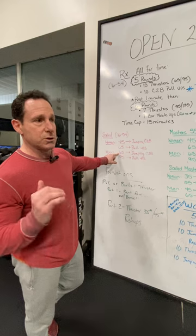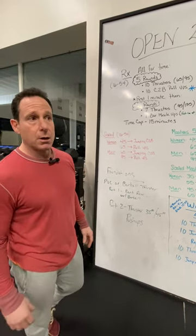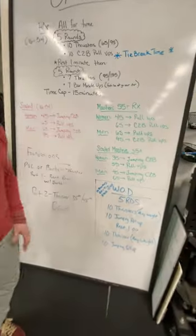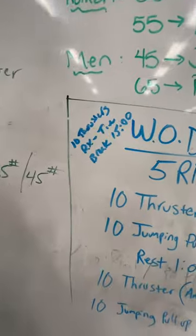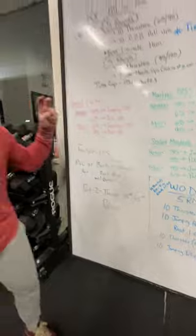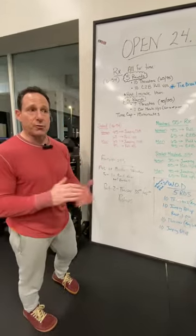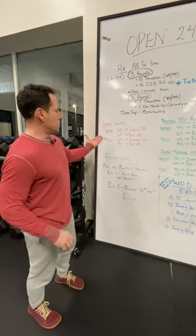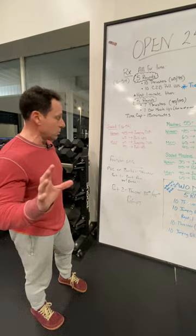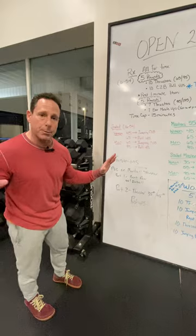But they can do the 45-pound or 65-pound thruster. So what you would do is your 45 or 65-pound thruster — that gives you a score: 10 thrusters at the RX weight, but your tie-break time would be 15 minutes. That'll give you a score for the workout. But we can't do anything else, so we're not going to stand around for 14 and a half minutes. We're not doing the rest of the workout.